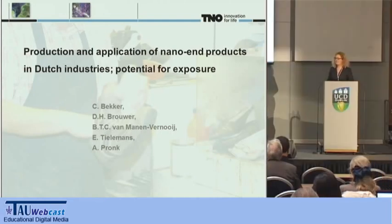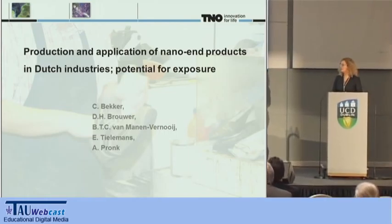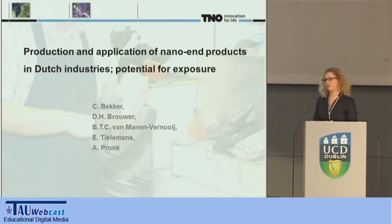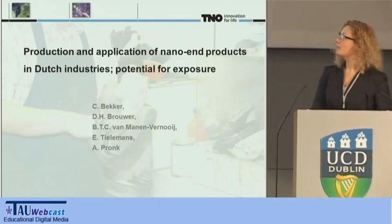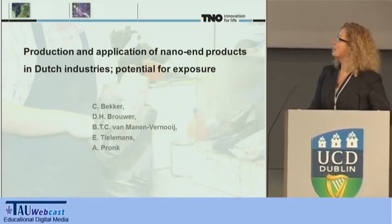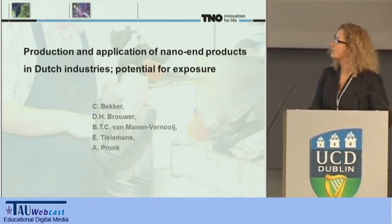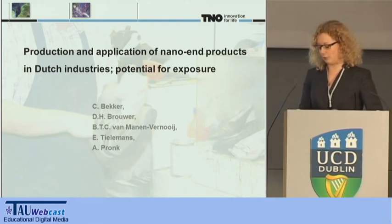As the previous speaker already stated, emission and exposure of nanoparticles and nanomaterials are the first step leading to exposure, effects, and risks of nanomaterials. Therefore, we held at TNO a survey to get insight into the production and application of nano-end products in Dutch industrial sectors and the potential for exposure.